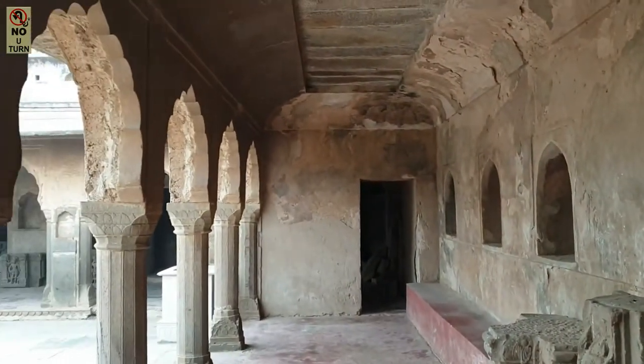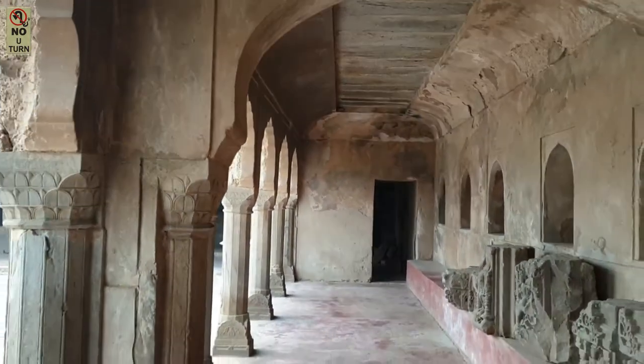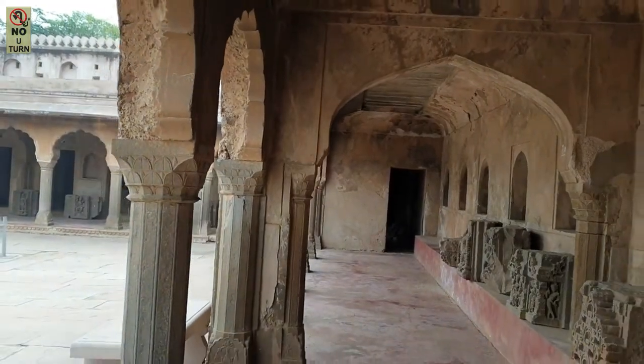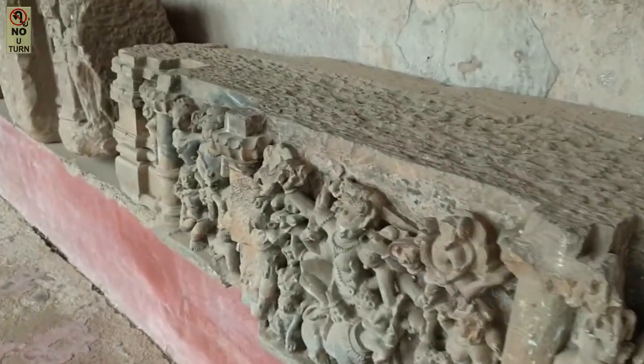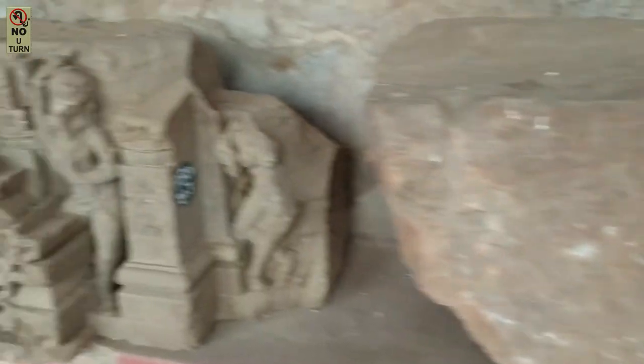This structure has also stood the test of time, especially during the eras of Mughal invasion of India, during which these structures were plundered, demolished, and destroyed. These galleries, which were once probably the choicest seating positions for the rich and famous of the time, now serve as housing for the ruins, which are neatly stacked for preservation.